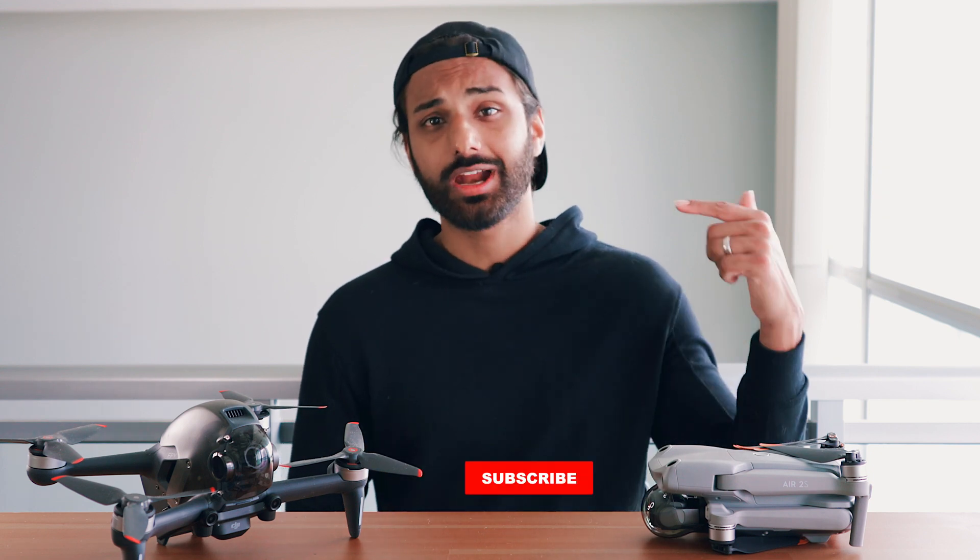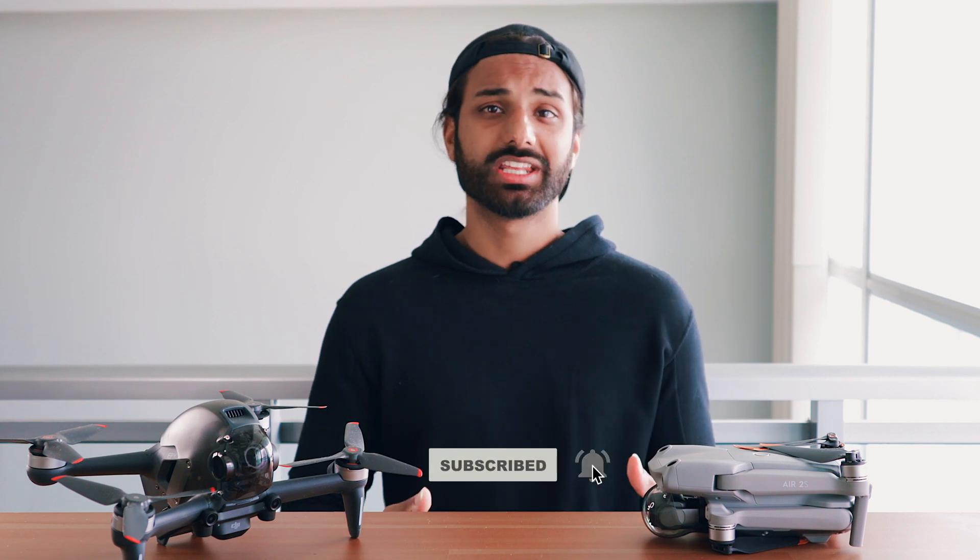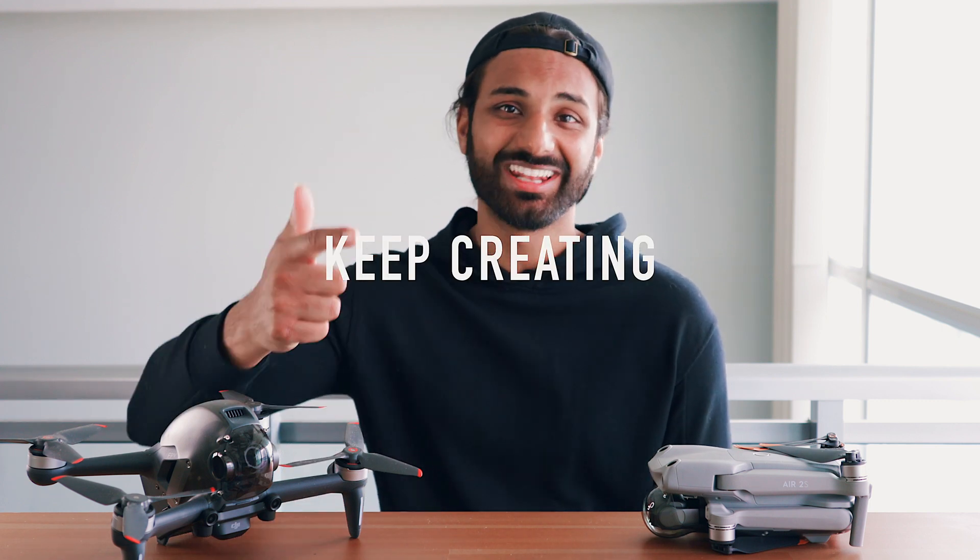That's it for this video, guys. I hope you learned something new, and if you did, please smash that like button — it really helps out the video. If you enjoyed hanging out with me and you like the type of content I put out relating to drones and photography, definitely subscribe to the channel. I would really appreciate it. I'll see you guys in the next one, and until then, keep creating.